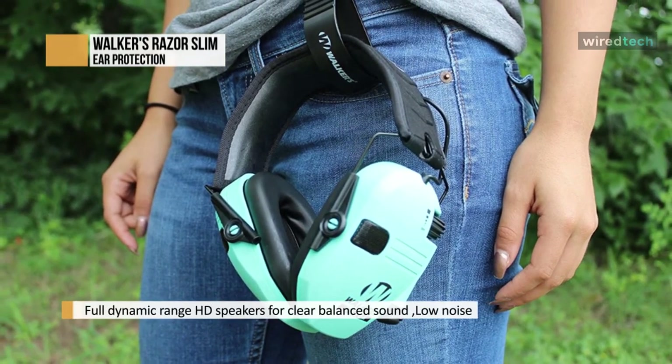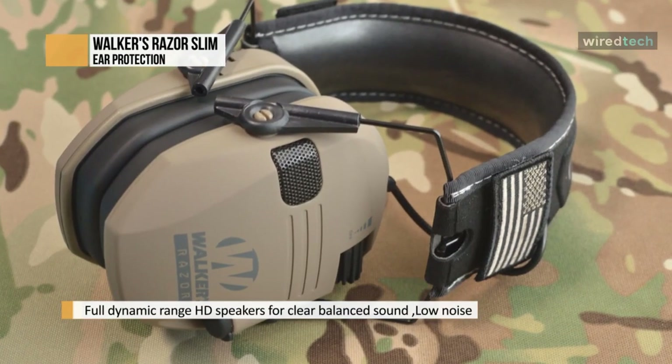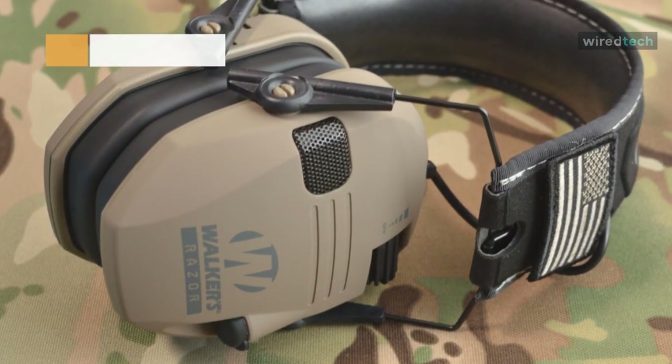It also includes two AAA batteries. The quality of the electronic parts is far superior and works perfectly. No distortion when you turn on to hear someone talking to you. Most importantly, the quality makes for extreme protection from firing at the range.